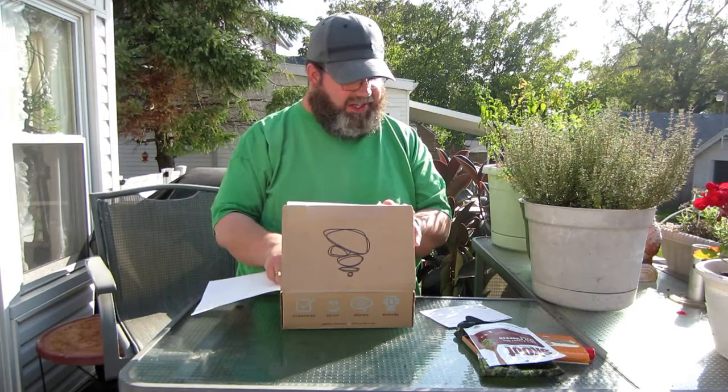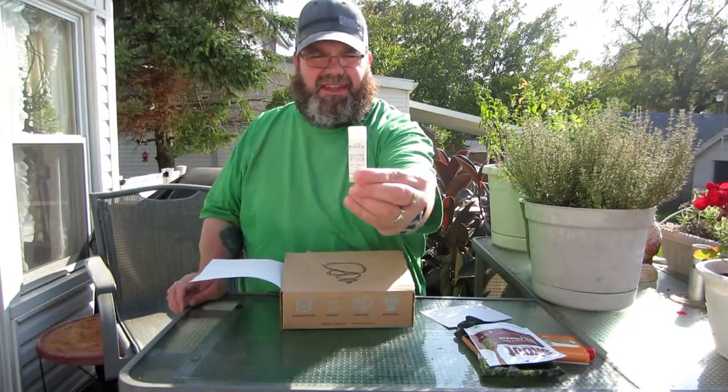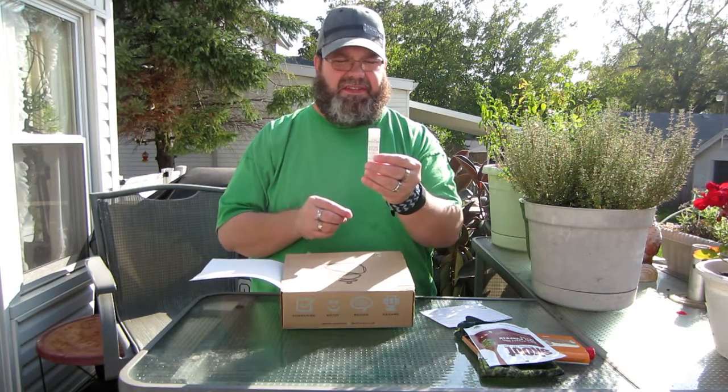Next, we have something called Whiskey Run Butter Stick Lip Balm. That's what that looks like. It is made with all natural vegan and organic ingredients, made by athletes for athletes in Seattle, Washington. So that looks interesting.